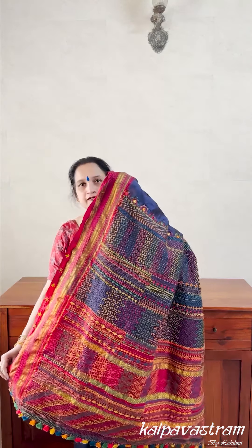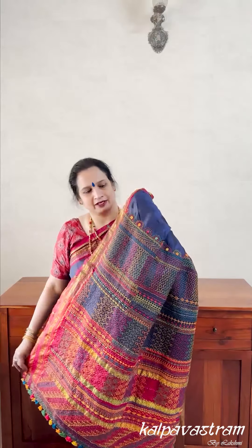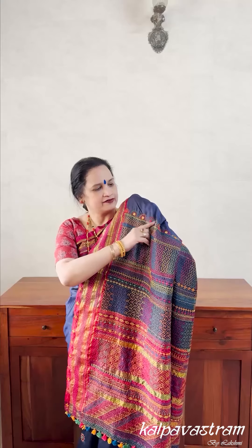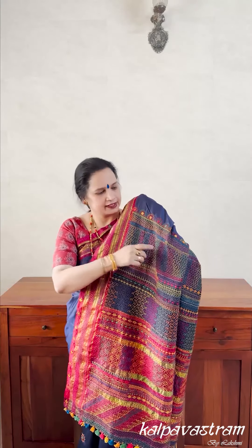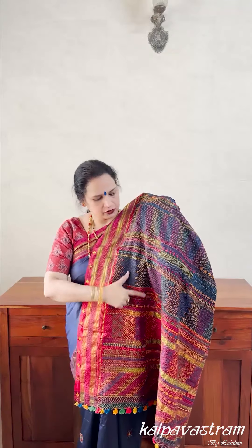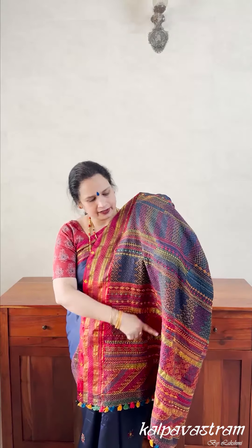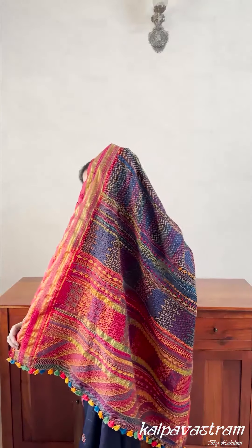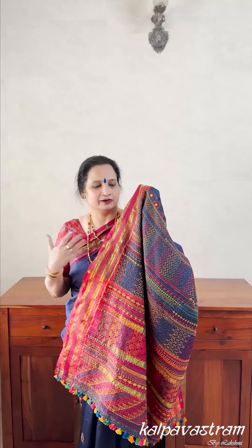If you see this saree I am wearing, for example, it's got a whole lot of stitches. You have some half moon shaped designs, then zigzag designs, then all over work which has been filled in. It's just a visual delight. If you see the saree like this, it's completely breathtaking — a fully adorned pallu. It makes a simple saree also stand out with this kind of embroidery.